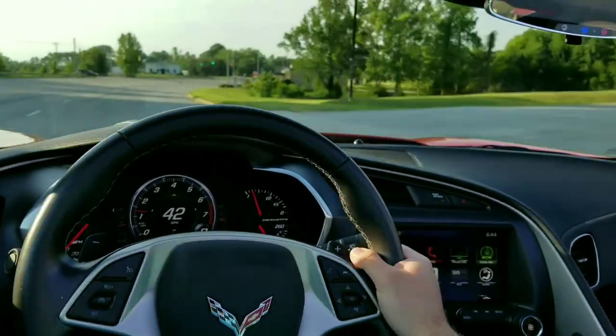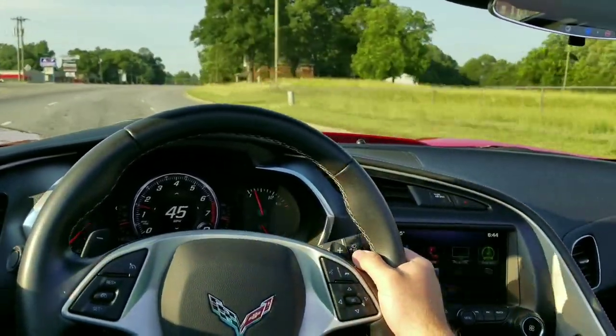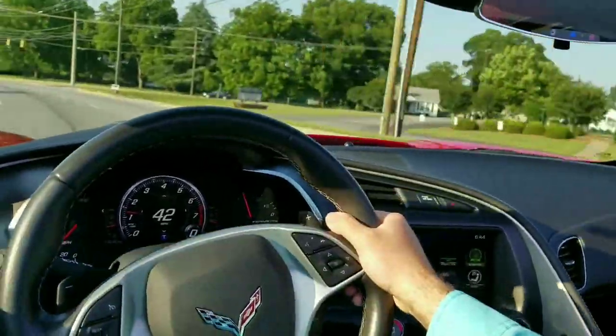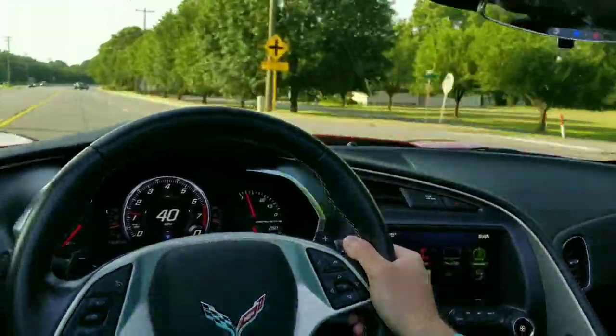For those of you that own a sports car, you know how much fun it can be to take your car with you on vacation, a road trip, going to the golf course, or anything else you like to do on weekends. But with sports cars not being the most practical cars, sometimes you're very limited in what you can hold as far as storage space.